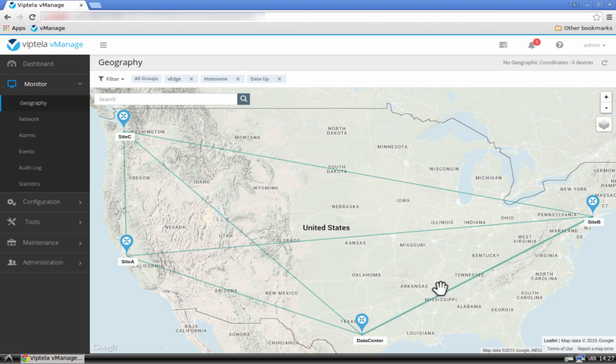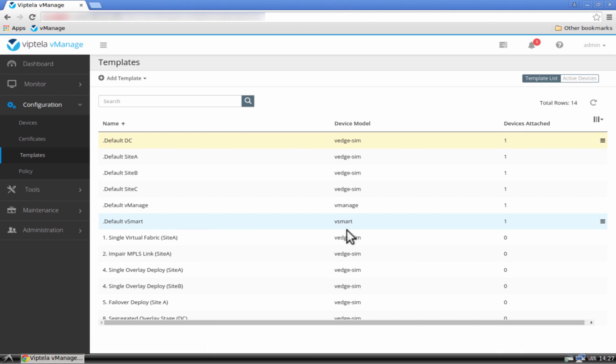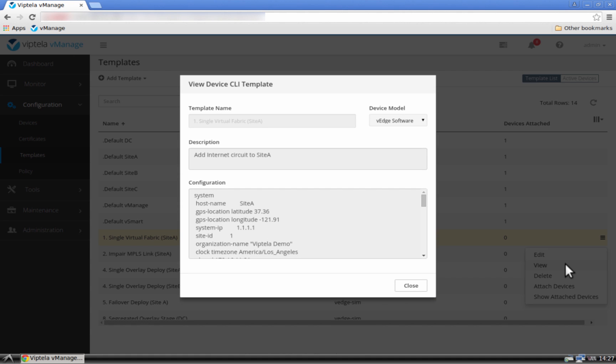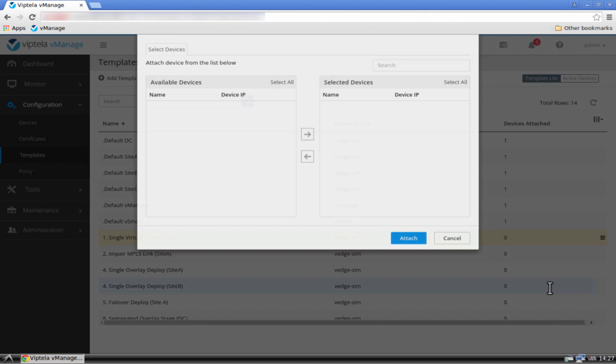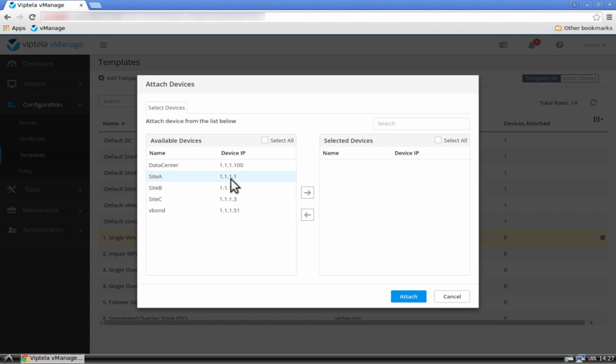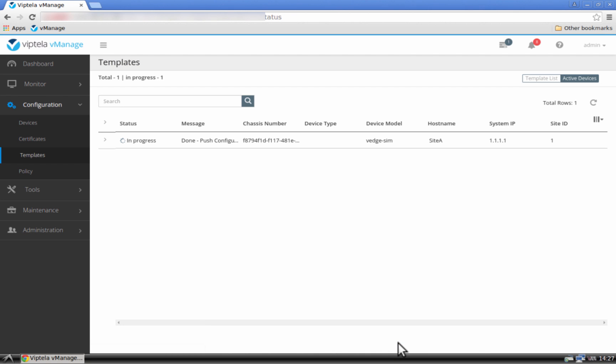Adding a new transport and extending our virtual fabric is easy. Let's add an internet circuit to Site A. Let's go to Configuration, then Templates. We have already created a template ahead of time that is going to add internet to Site A. We can view the changes that are going to be applied. Let's now attach the devices to the template and choose the vEdge at Site A. The template has now been attached to the vEdge on Site A — it is successful.